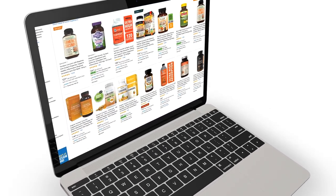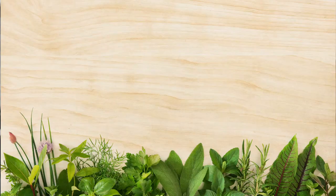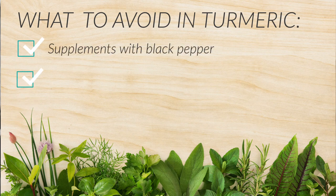But what is it that you really need to look for in a turmeric supplement? First and foremost, I would highly recommend that you avoid turmeric supplements that have black pepper or piperine in them. They claim 2,000% more bioavailable.